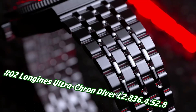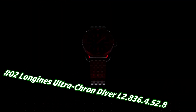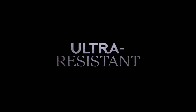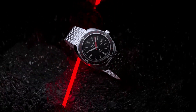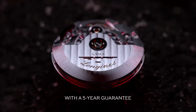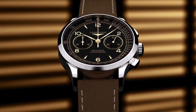Number 2: Longines Ultra-Chron Diver L2.836.4.528. Price in US dollars is $3,294, but this will vary with time. Diameter 43mm, thickness 13.6mm, stainless steel case, black dial with grained finish, applied indexes at 3, 6, 9, and 12 o'clock, LumiNova C3 Super-LumiNova, water resistance 300 meters. Comes with a seven-link stainless steel bracelet with double safety folding clasp, plus black and red NATO-style strap of recycled material and a brown leather strap. Lug width 22mm.